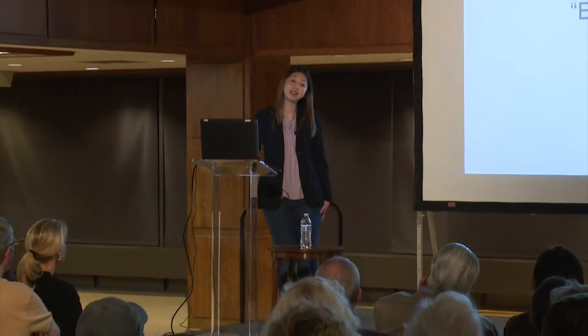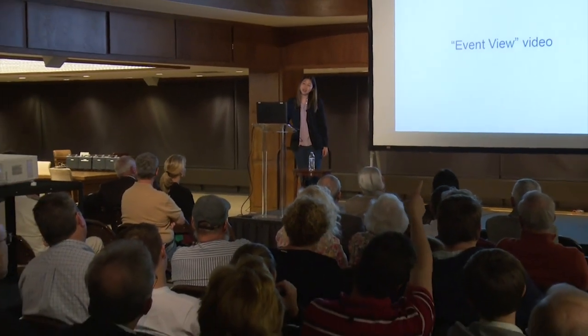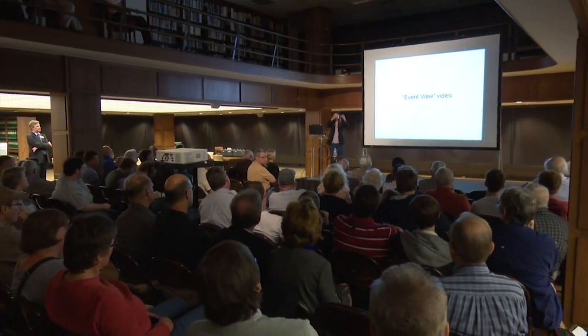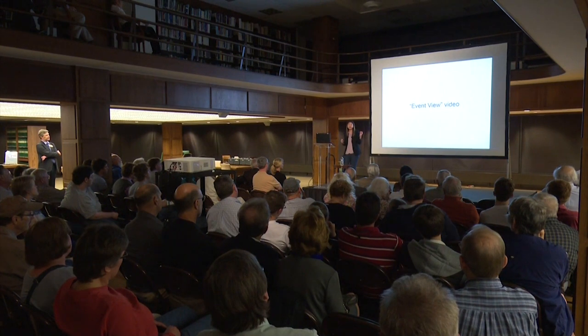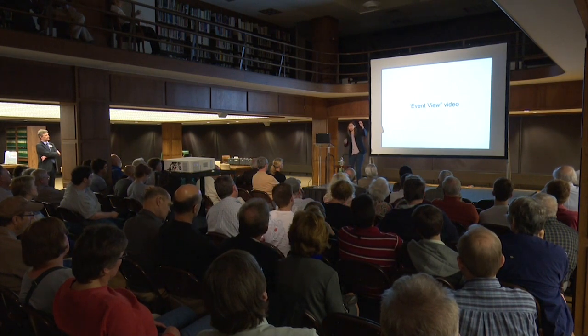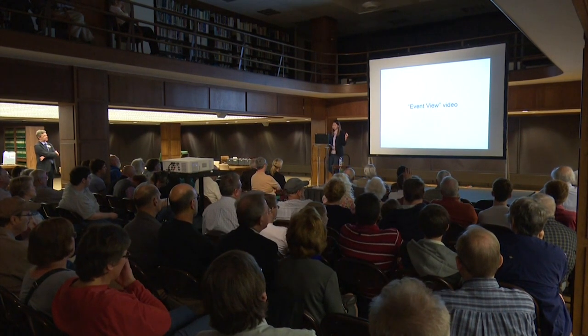We spend a lot of computational resources reconstructing the direction. The event actually happens in about a couple hundred nanoseconds. But our clocks on these light sensors are so good that we can tell if a particle came from this direction or that direction, so we can reconstruct the track fairly well.